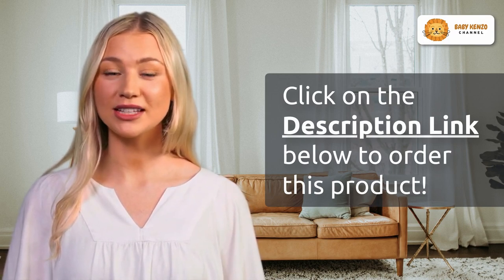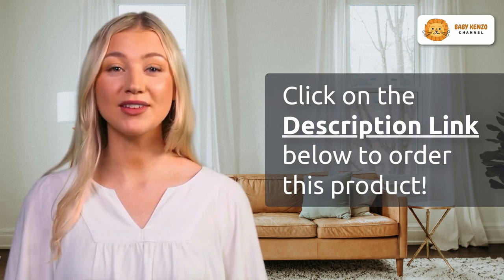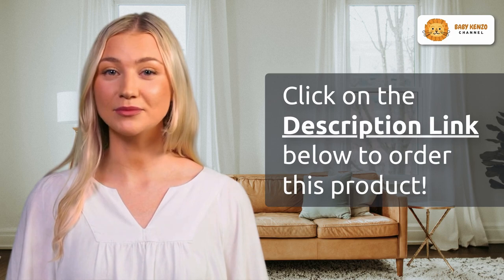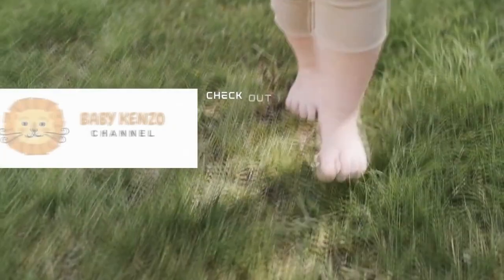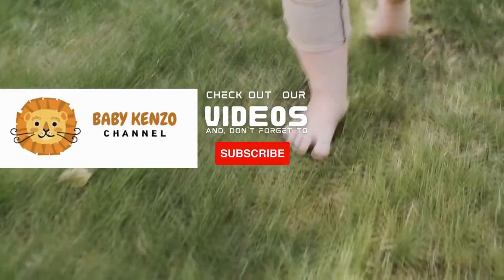Click the link in the video description below to bring home the Arms Reach Clear View Co-Sleeper today. Elevate your parenting journey with the perfect bassinet — order now. Did you like this video? Check the playlist at the right side of your screen.